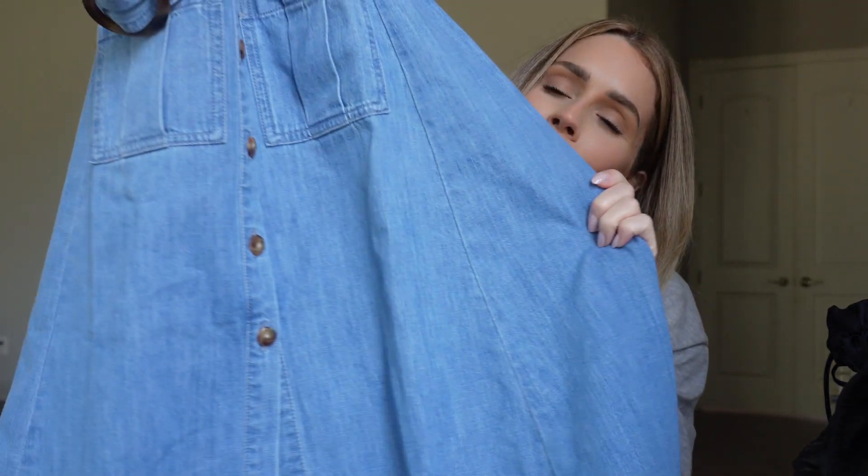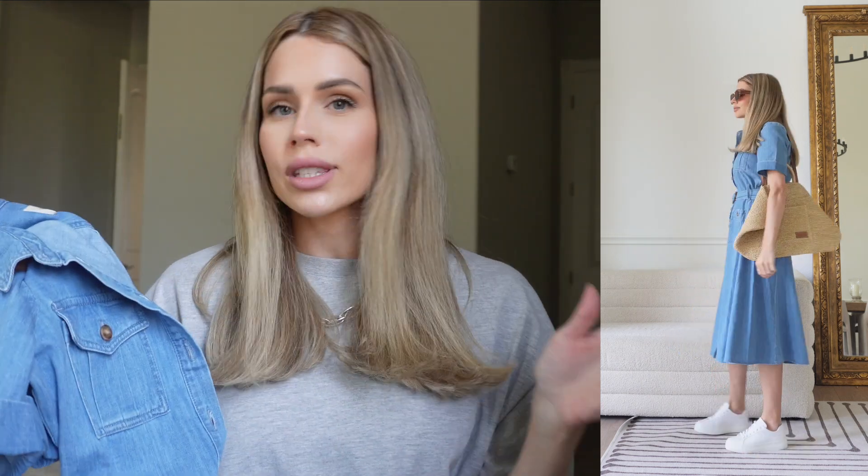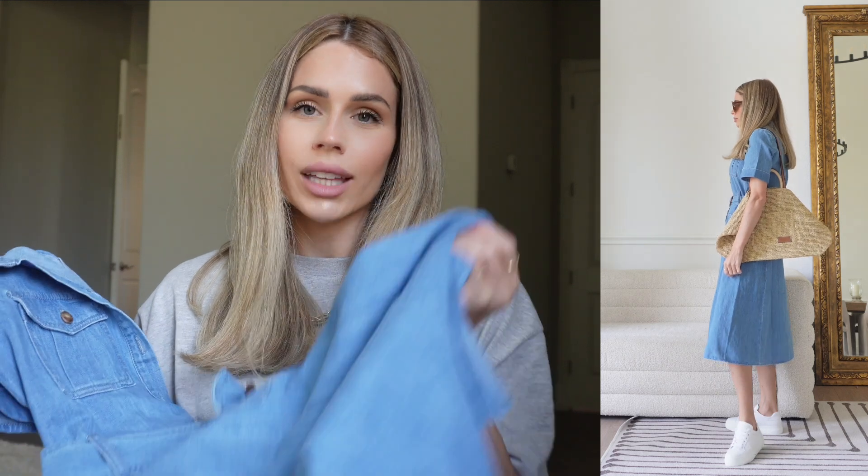Next is this denim dress. When I was putting this outfit together I felt like it had a whole vibe — like going to the farmer's market, getting some flowers. I paired it with sneakers and an oversized woven bag and I thought it was really chic. The denim is really light, and a big trend right now is denim on denim and denim pieces overall. Going into summer you want denim that's lightweight and breathable, not thick and clinging — this is a perfect piece to stay on trend with a classic silhouette.